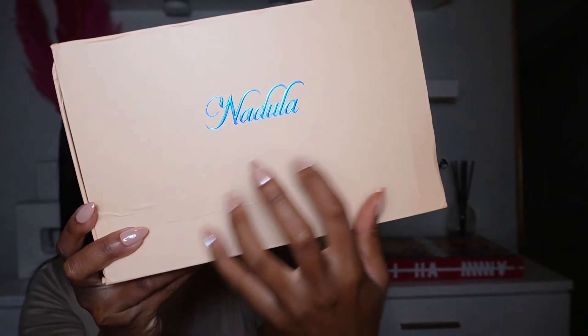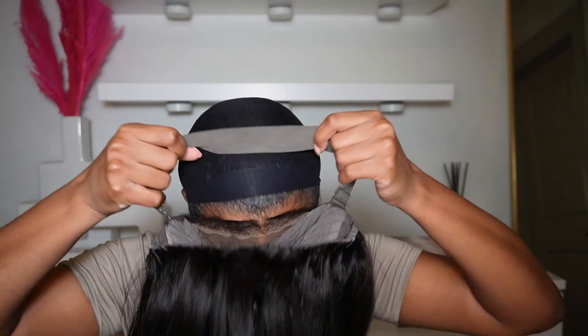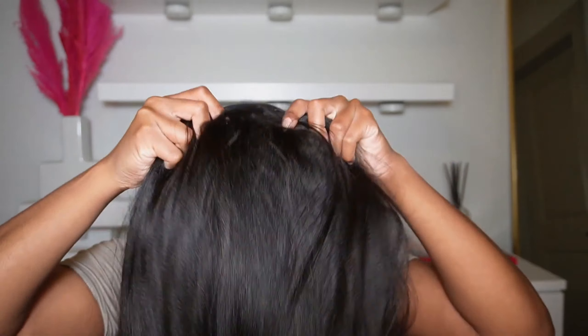Shout out to Nadula for sponsoring today's video. I never tried the little bow trend so I put it in and it was so cute — they're super easy, super cute, and they make the look very playful. Make sure you guys check out the description box; I will leave everything down below — all links, all coupon codes, all that good stuff for you guys to shop with Nadula. I really enjoy this company and I've been working with them for years — it's been very consistent.